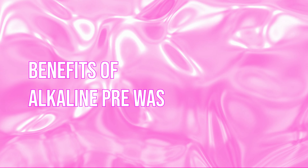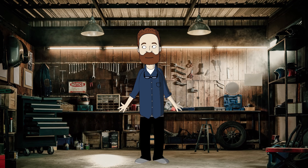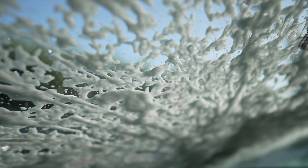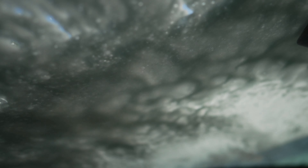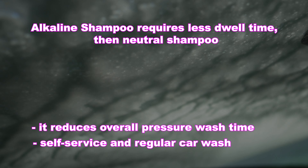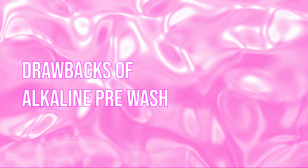Now let's see the benefits of alkaline shampoos. Alkaline shampoo is well known for its exceptional cleaning power and incredibly thick foam. It works most effectively in tackling tough contaminants such as road grime, grease, oil, and insect remains — the alkaline formulation helps to break down and dissolve these stubborn substances. In general, such shampoos are best for removing organic contaminants. Compared to neutral shampoos, alkaline car wash requires less dwell time by penetrating and loosening dirt and grime quicker, reducing overall pressure wash time. This is the reason self-service and regular car washes choose alkaline shampoos.